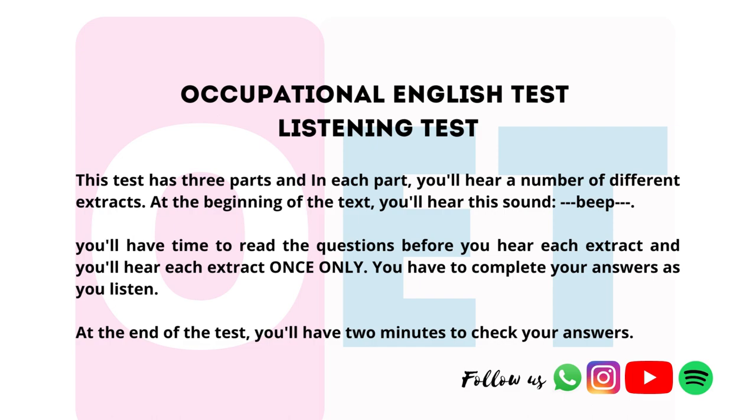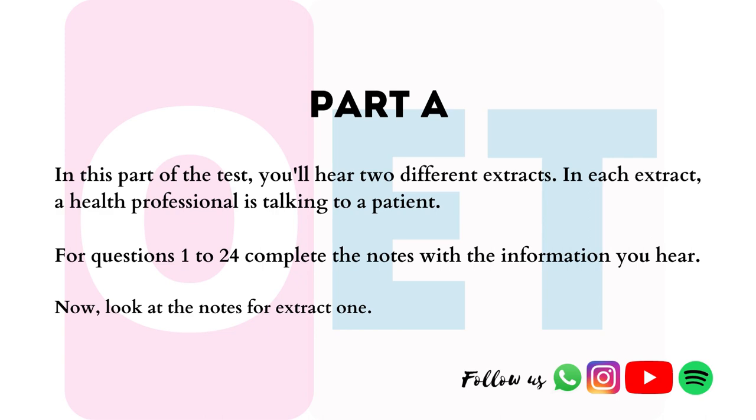The listening part of the Occupational English Test has three parts and in each part you hear a number of different extracts. At the beginning of the test you will hear a beep sound. You have time to read the questions before you hear the extracts. You will hear each extract once only. You have to complete your answers as you listen. At the end of each test you will be given two minutes to check your answers.